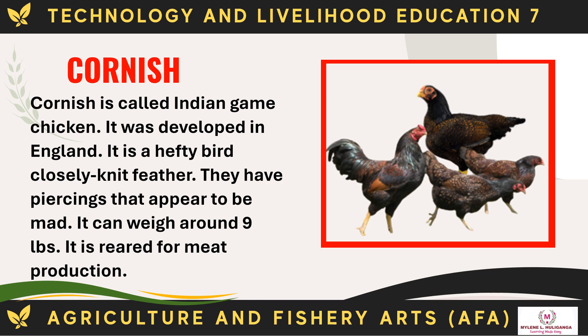The Cornish, called Indian Game Chicken, was developed in England. It is a hefty bird with closely knit feathers. They have piercing eyes that appear to be mad. It can weigh around 9 pounds and is reared for meat production.